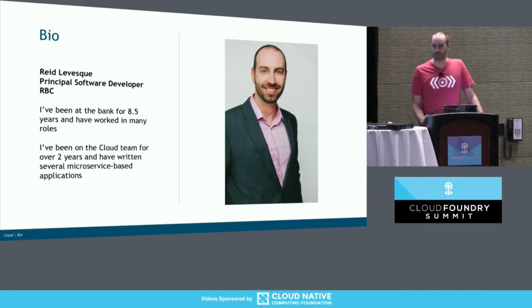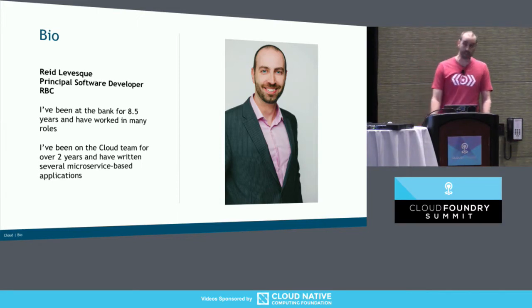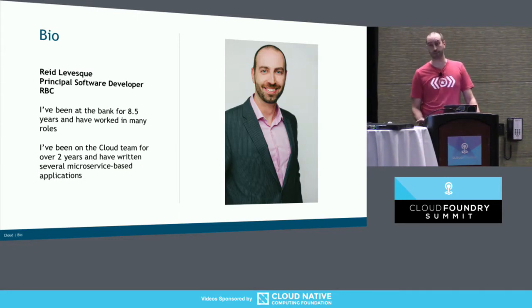So who am I? I'm Reid Levesque. I work at RBC, which is a bank in Canada. I've been there for eight and a half years, and I've been on the cloud team for the last three years, thereabouts. In that time, I've written several microservice-based applications, and we've started to try to roll that out to the rest of the organization and write some tools to help them do it.